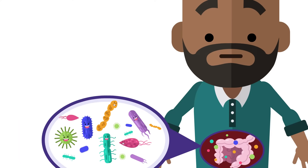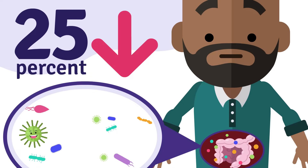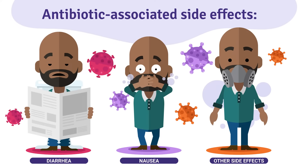These changes in gut bacteria lead to a 25% reduction in microbial diversity, and can lead to antibiotic associated diarrhea, nausea, and other gastrointestinal side effects.